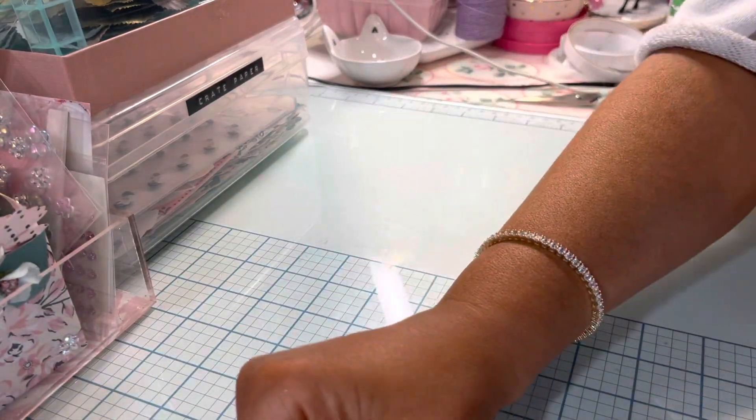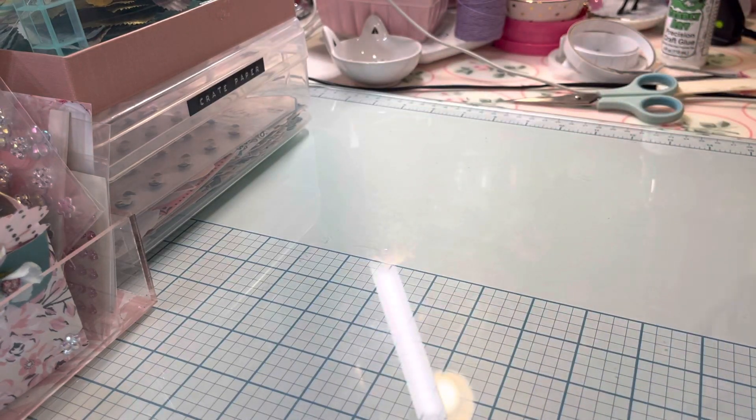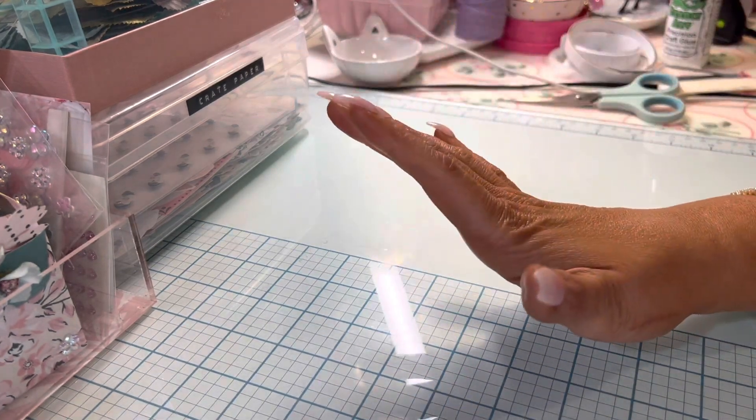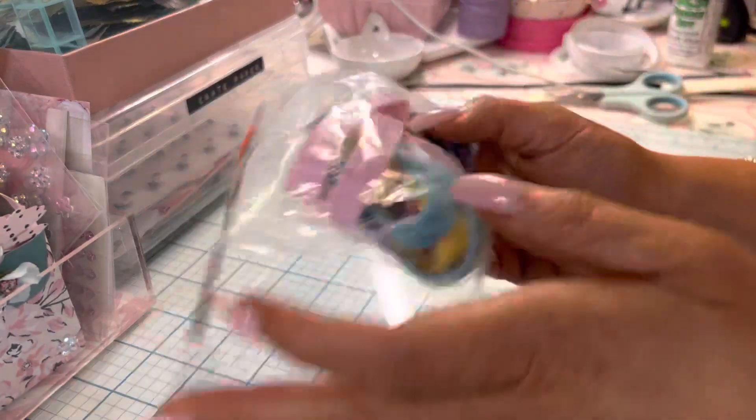Hi guys, I got a Hobby Lobby clearance haul. I went to one I never go to because I took Max and his friend to Bass Pro, so I went to the one next to Bass Pro while they were there. It's tons of clearance stuff, you guys — I'm so excited!